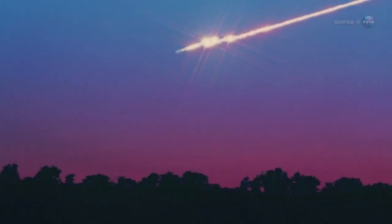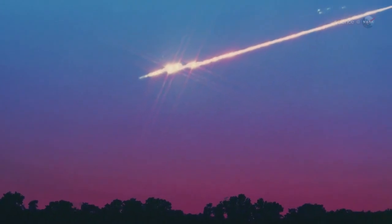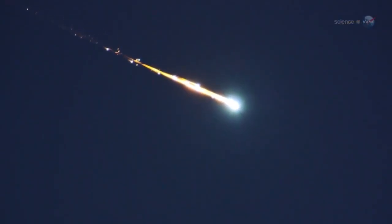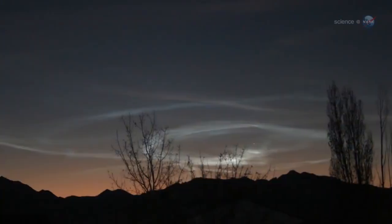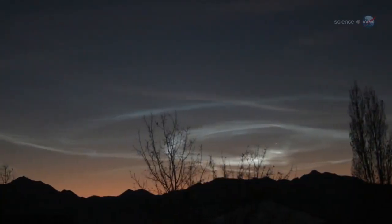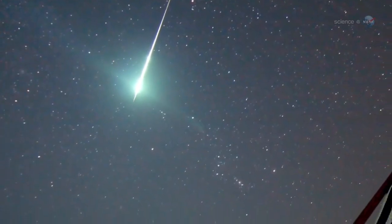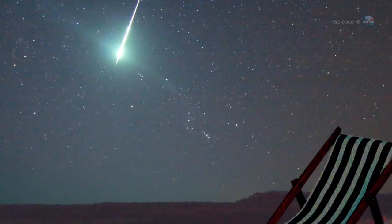Speed is important because fast meteors have a tendency to explode. Occasionally, Orionid fireballs will leave incandescent streams of debris in their wake that linger for minutes. Such filaments of meteor smoke, twisted by upper atmospheric winds into convoluted shapes, can be even prettier than the meteors themselves. It really is a wonderful morning to be awake, says Cook. Just don't plan on going anywhere in a hurry.